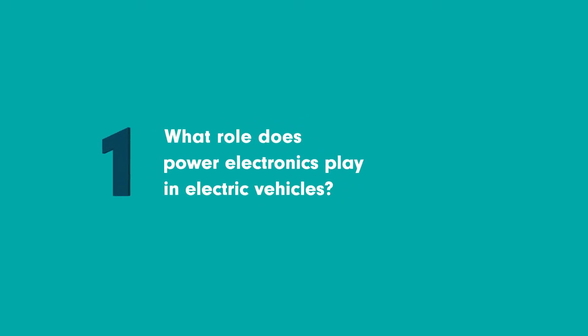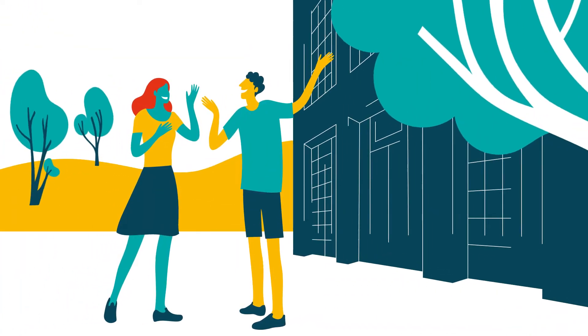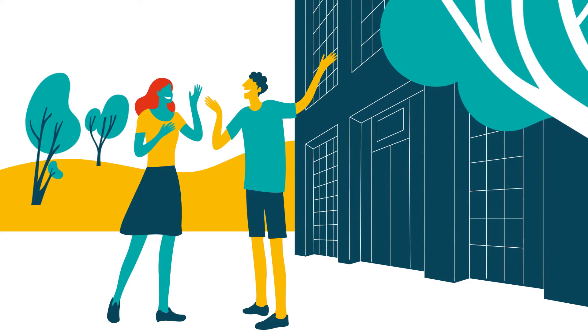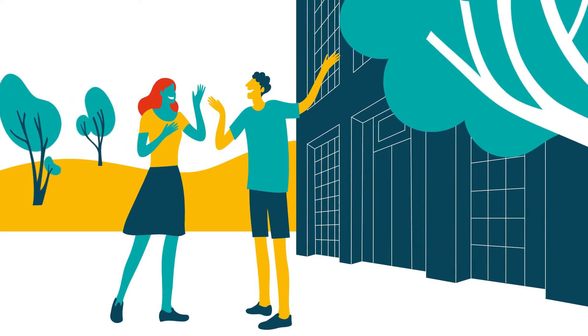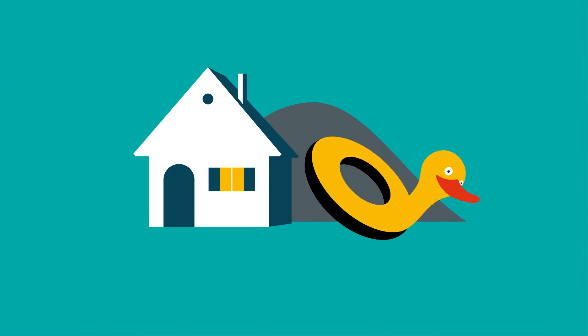What role does power electronics play in electric vehicles? This is Pierre and Malia, two second-year students at IUT Lyon, specialising in electrical engineering and industrial IT. After their exams, they decide to spend a weekend in the Beaujolais.